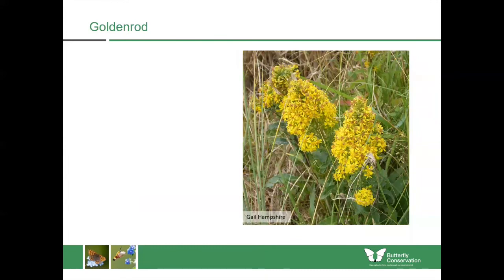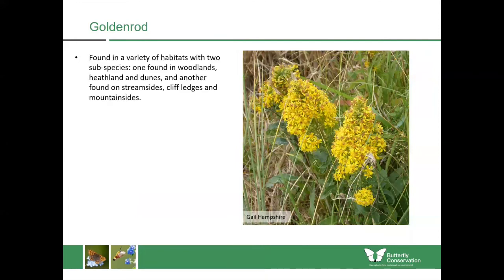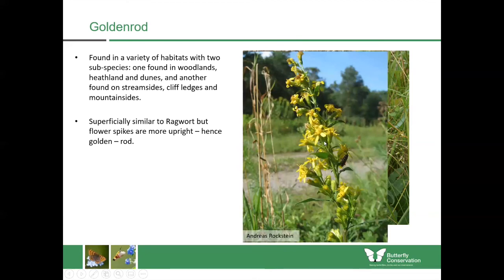Goldenrod is often grown in gardens where it looks really nice and flowers at the end of summer, bringing lots of colour. We do have a native species here with two different subspecies — one found in woodlands, heathland and dunes, and another found along stream sides, cliff edges and on mountain sides. One subspecies is quite densely flowered whereas the other is much thinner and more rod-like, but both have yellow flowers going up the whole stem with lanceolate leaves — quite long and thin. You might confuse it with ragwort, but ragwort has much more divided, curly leaves and much more flat flowers — it never grows in a rod shape like goldenrod.